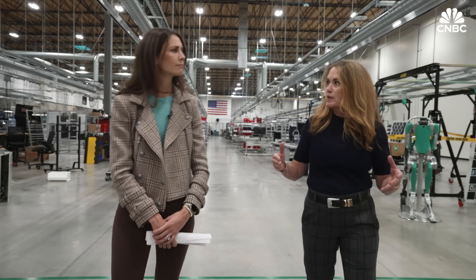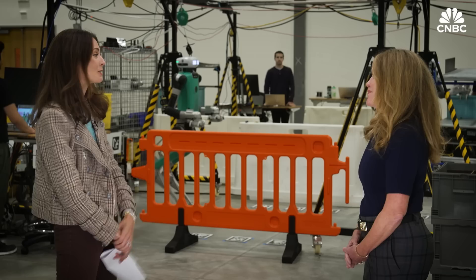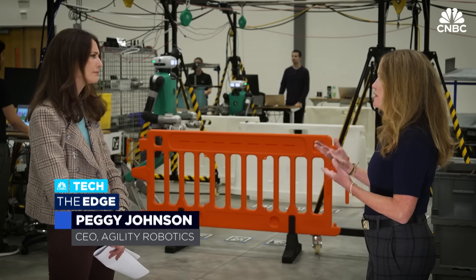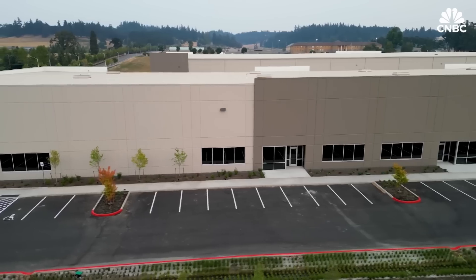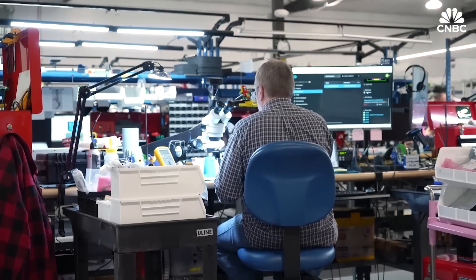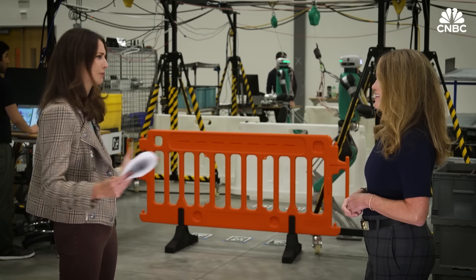Peggy Johnson is Agility's CEO. Thank you for having CNBC here. Tell us more about the RoboFab — when did you build this? It's been in production for about a year, and we've outfitted it to build our next-generation robot. The capacity of this 70,000-square-foot facility is 10,000 units a year. We will roll up to that over the next couple of years. What are companies asking of you? Why the need for this level of production?